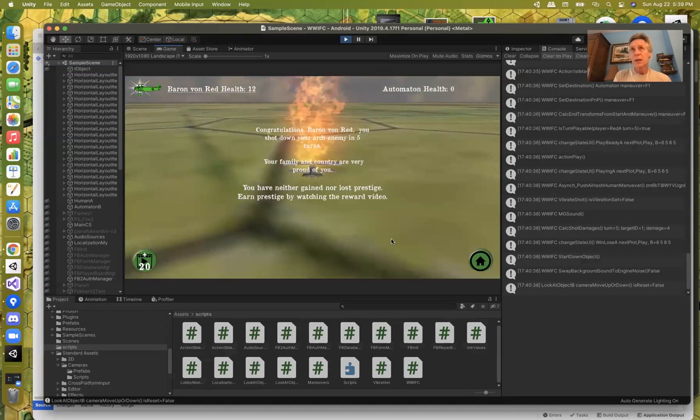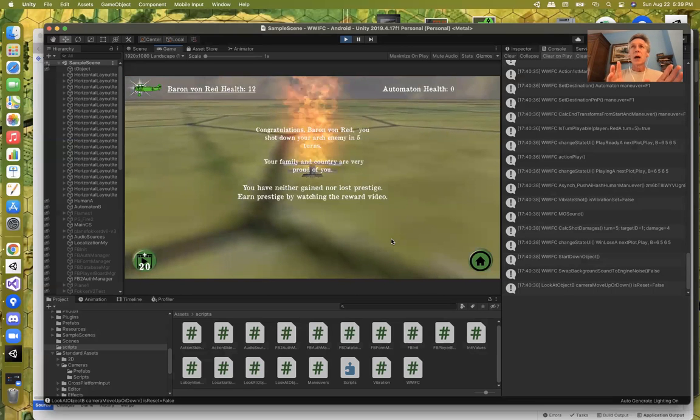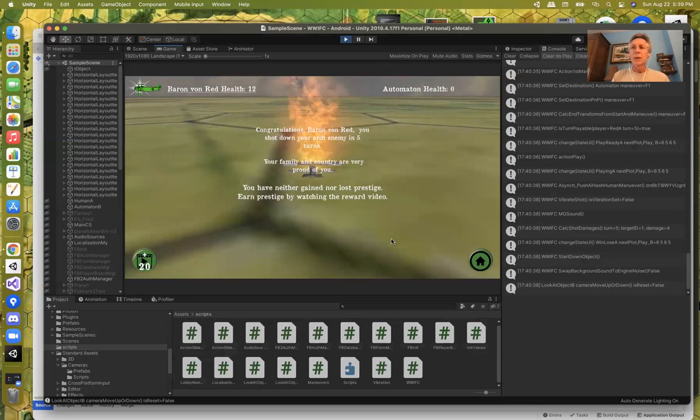At first I thought I would use network play as the model for this, but it turned out to be a little easier to do inside pass-and-play with some if-statements to make sure things are going on at the right times.